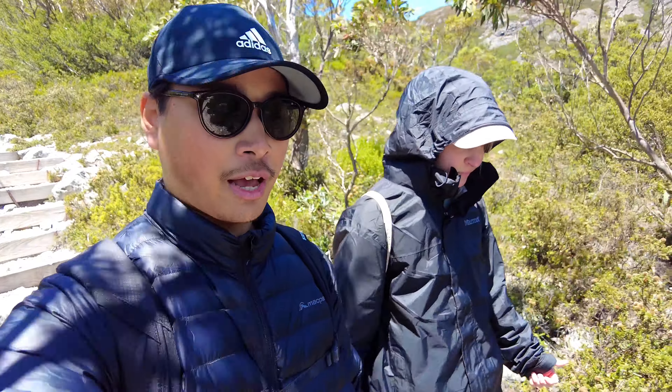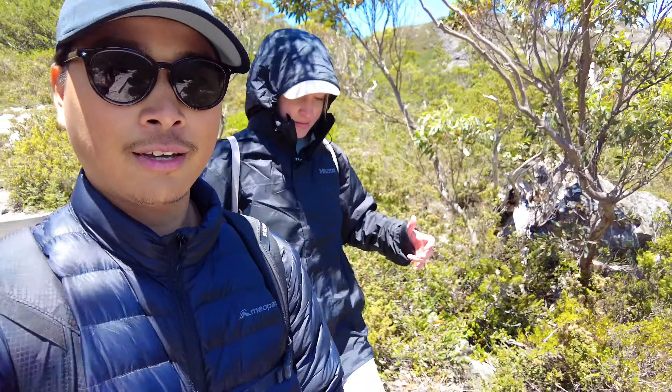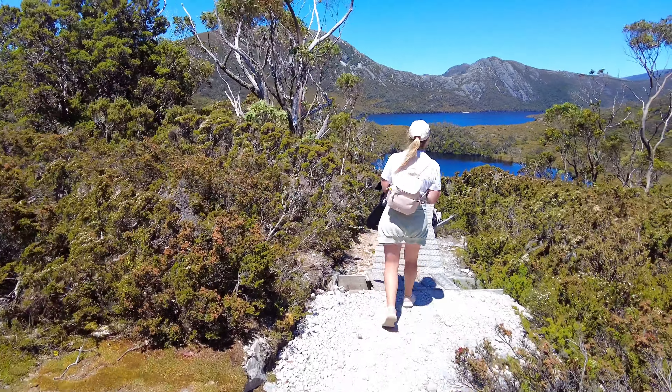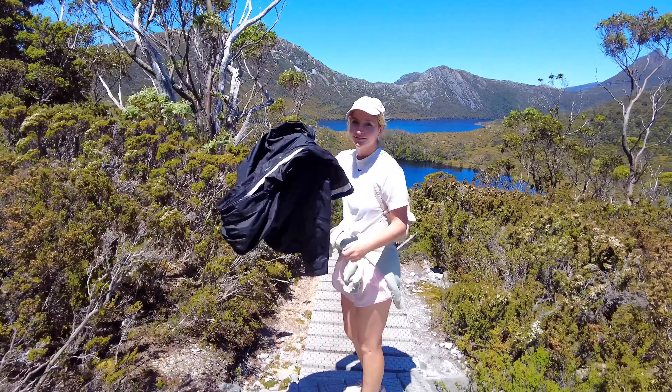So, glad you did it? Yeah. I hated the walk, but the view up there was good. Yeah. The turtle is finally out of his shell. So — two big hikes today. Well, one big hike and one moderate.